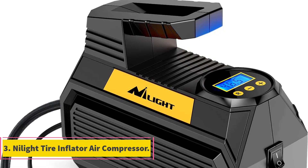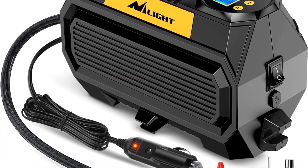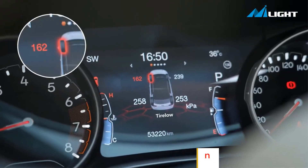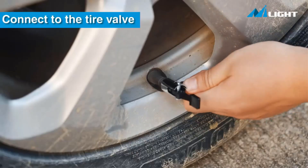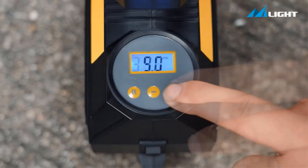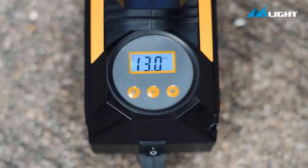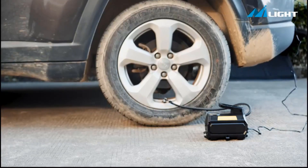Number 3: Nilite Tire Inflator Air Compressor. The Nilite Tire Inflator Air Compressor is a versatile and efficient tool designed to swiftly inflate tires and other inflatables while ensuring user-friendly operation and safety. With a focus on fast inflation and automatic shut-off, this air pump streamlines the process of maintaining proper tire pressure and offers a convenient solution to concerns such as over-inflation and emergency situations. It can inflate tires to the desired standard pressure within minutes, thanks to its powerful mechanism.